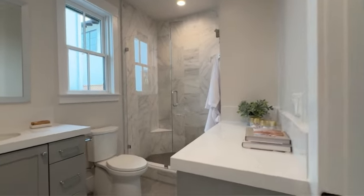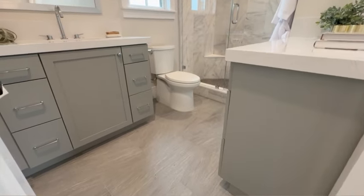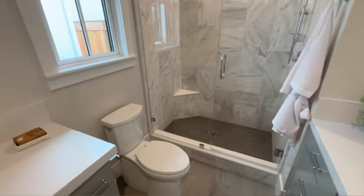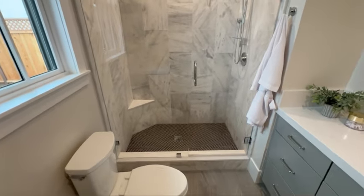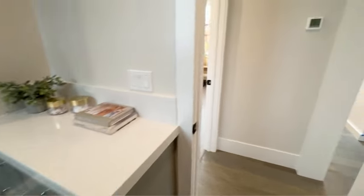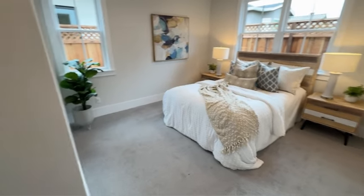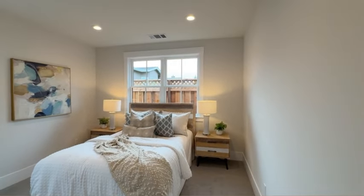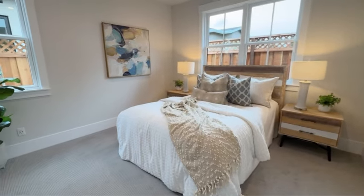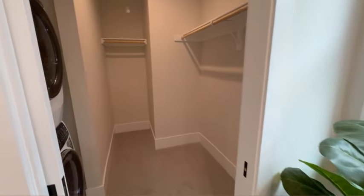Tucked away in the corner you've got a coat closet and a full bathroom with a standing shower and tile surrounds, plus cabinet storage space for your towels and other essentials. I love how functional, airy, and bright this bathroom is. In the bedroom, you've got plenty of room for your king-sized bed and nightstands, and again I love how bright this room is with all these windows. There's a walk-in closet, and check this out — your own stacked washer and dryer inside.